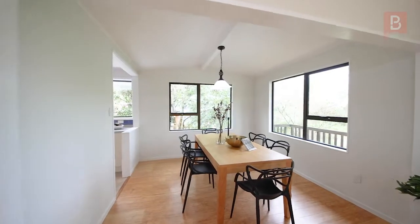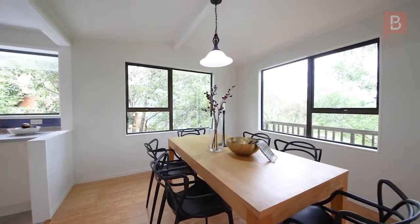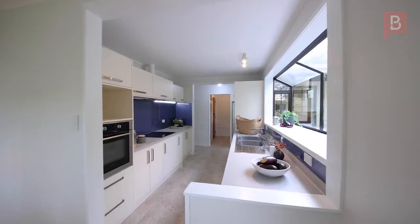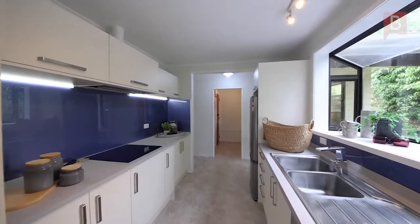the wraparound deck for that added enjoyment, especially during these warm months. The dedicated dining space and well-equipped kitchen are equally light and bright and flow perfectly together — whether you're meeting day-to-day needs or entertaining a crowd, there's plenty of space.